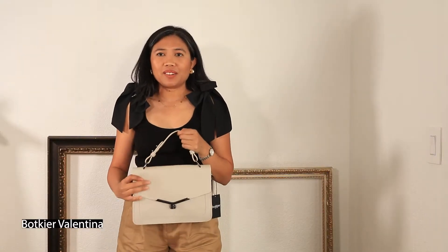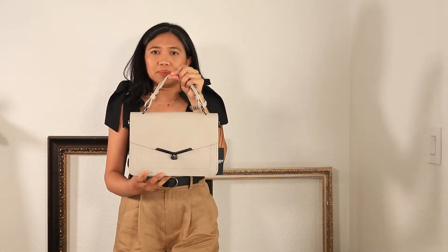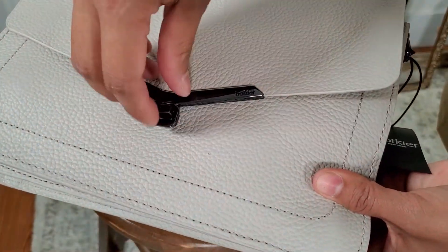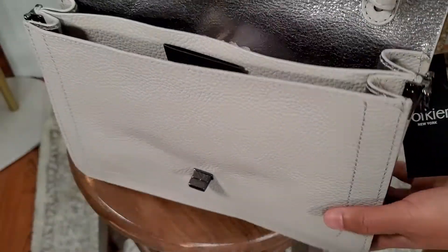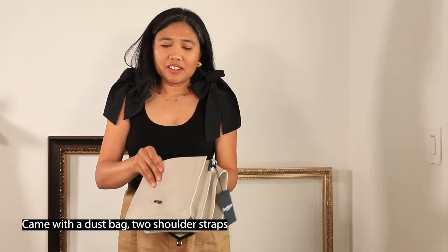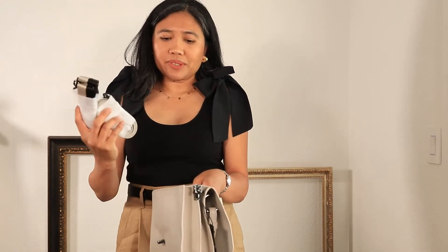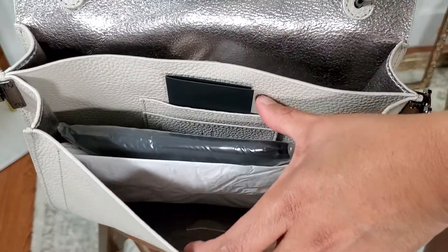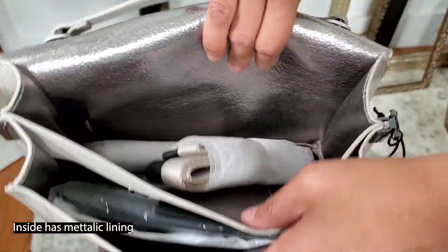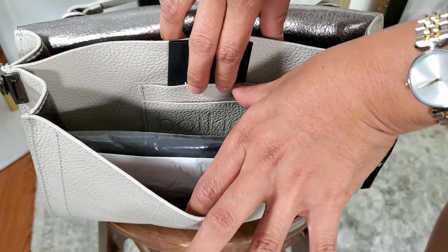The next bag is called Valentina and this is in color marshmallow. The hardware is also in gunmetal. It came with a bag for the bag and two straps, and it has a metallic inside.